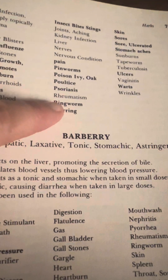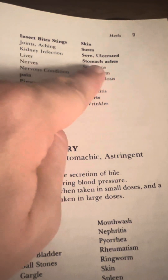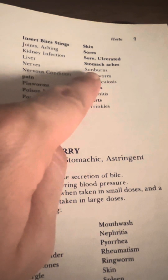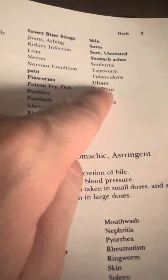Psoriasis, rheumatism, ringworm, scarring, skin, sores, ulcerated stomachaches, sunburns, tapeworm, tuberculosis, ulcers, vaginitis, warts, and wrinkles.